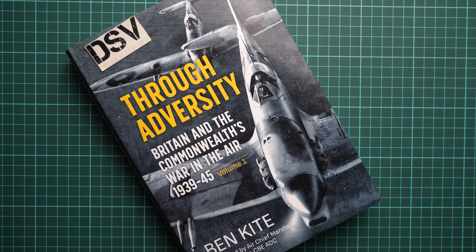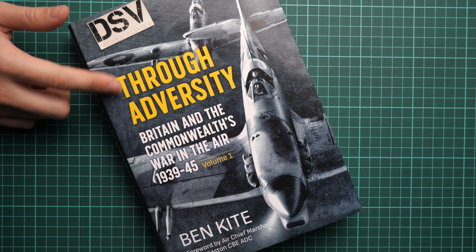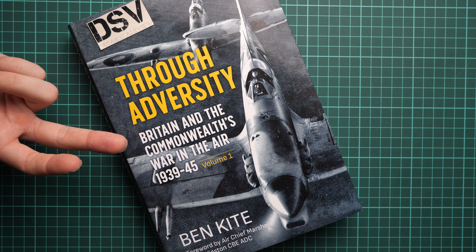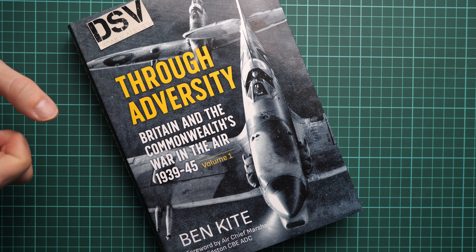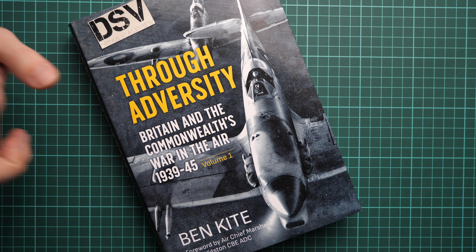Hello everyone, today we have a new video review. As you can see, this time we will be checking a fresh book from Helion and Company. This is a new release named 'Through Adversity' and it covers Britain and Commonwealth war in the air during 1939-1945.